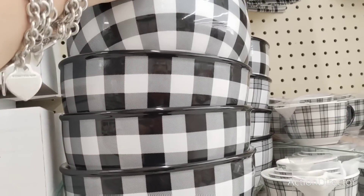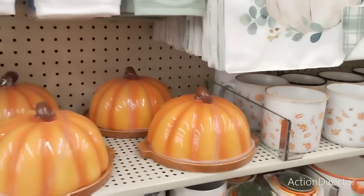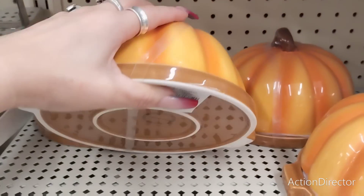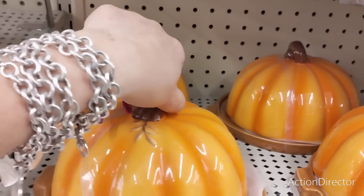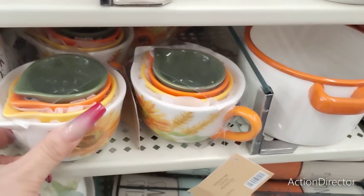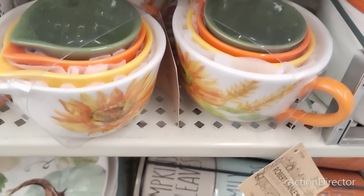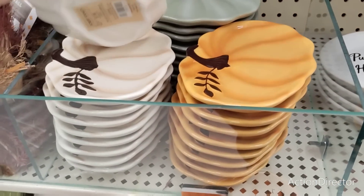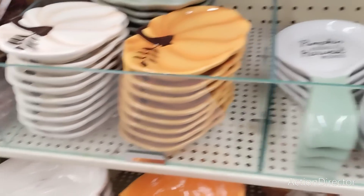Oh my gosh, I don't know what this is but I want it — ceramic by the way, $29.99. What is this? I don't know but I like it. Look at the cute measuring cups — $19.99, and they're ceramic too. These little plates — look how pretty these colors are — $7.99. Really really nice.